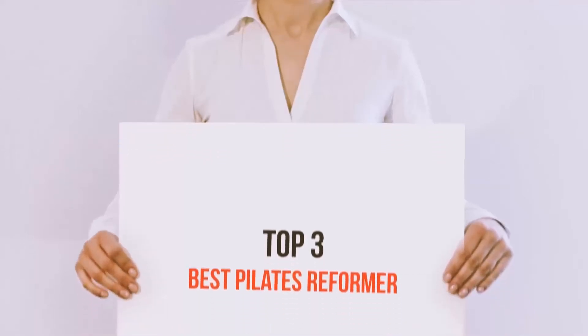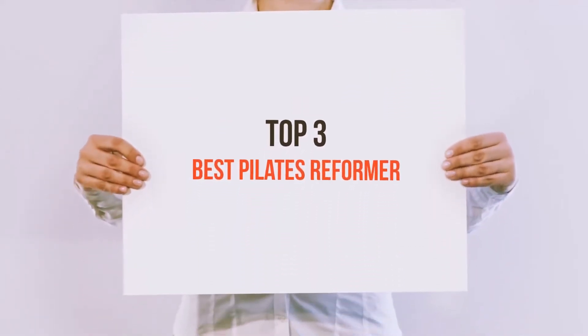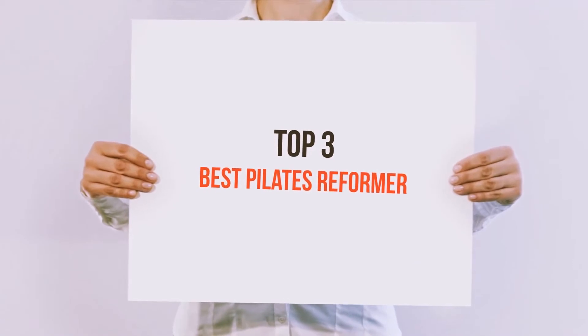Hi everyone, welcome back to my channel. Today I'm going to talk about the Top 3 Best Pilates Reformers.